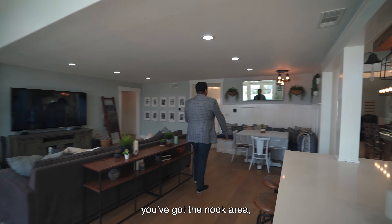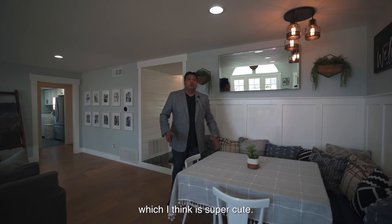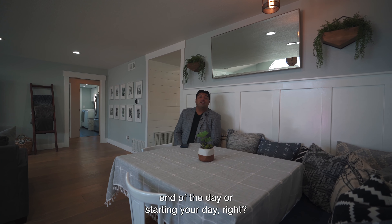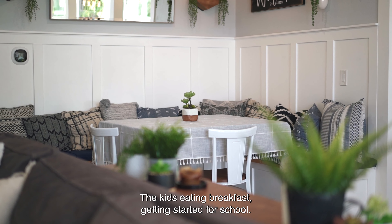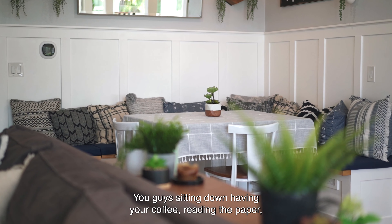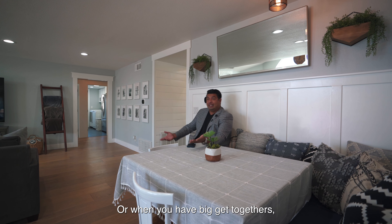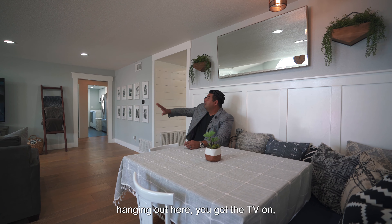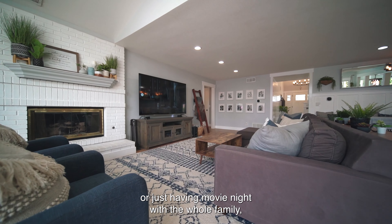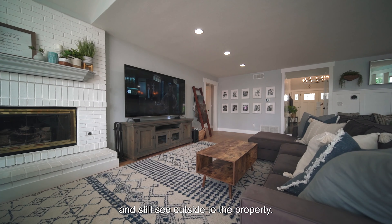You've got the nook area with more wainscoting and a little built-in — imagine hanging out here at the end of the day, the kids eating breakfast before school, you sitting down having your coffee. When you have big get-togethers you can hang out here with the TV on for the big game, a fight, or movie night with the whole family — and still see outside to the property.